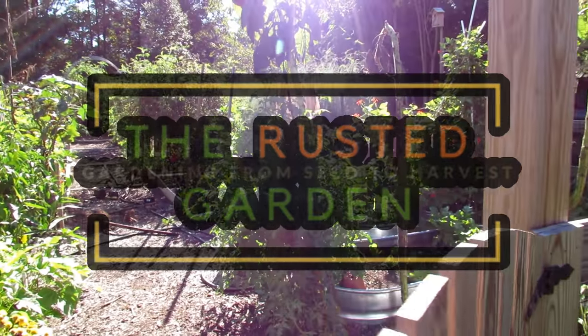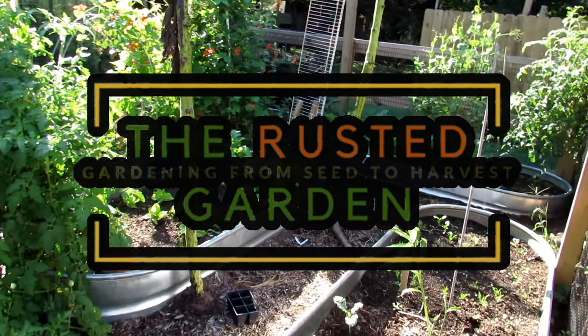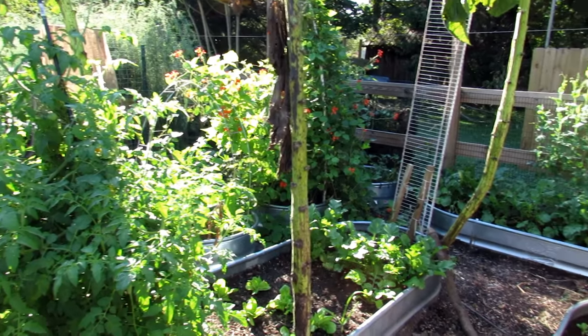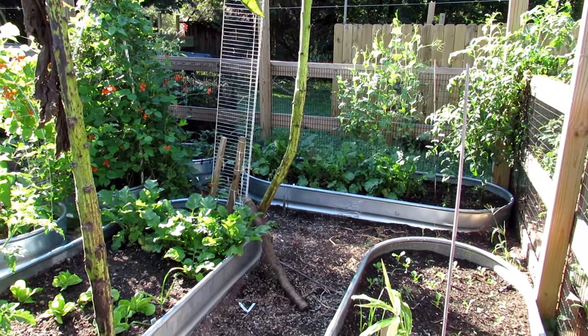Welcome to the Rusted Garden Homestead and Friday morning ramblings — which today is actually Sunday, so maybe I should change the title. Today I want to really talk about your fall crops.